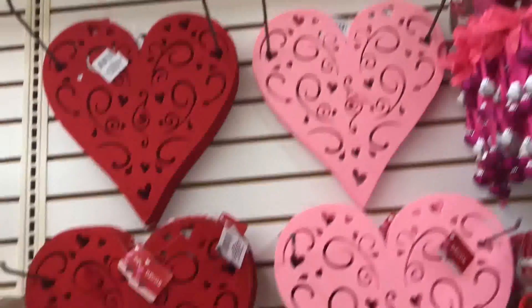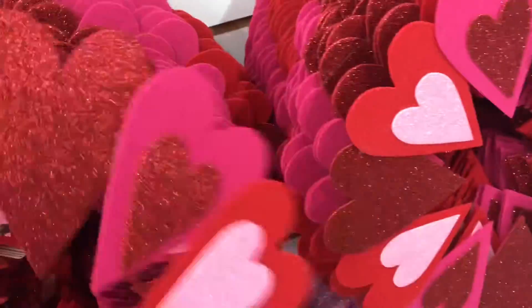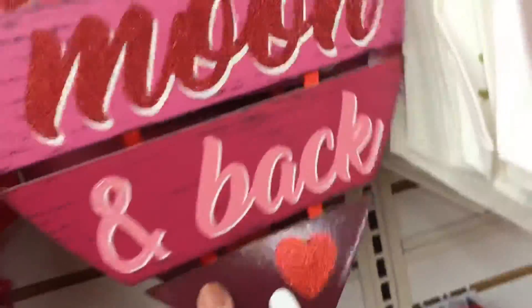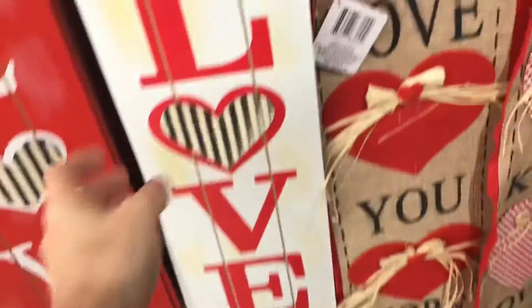They have wall decor, kind of like they had for Christmas, but everything's pink and red with glitter. This is the perfect store for Valentine's — seriously, I love it. Look at this little door hanger — perfect for a classroom too: 'To the Moon and Back,' 'Follow Your Heart.' Some more door hangers in different colors: 'Love Every Moment,' 'Follow Your Heart.' They're so cute. I ended up buying the red one.